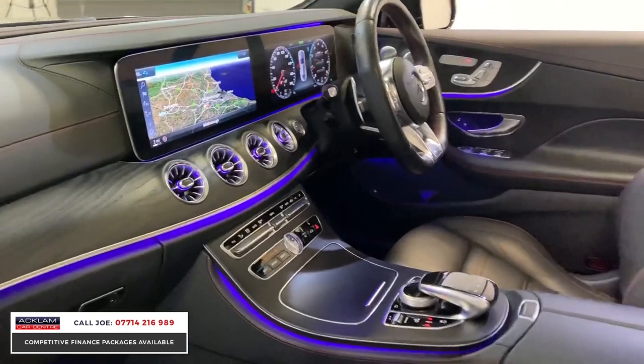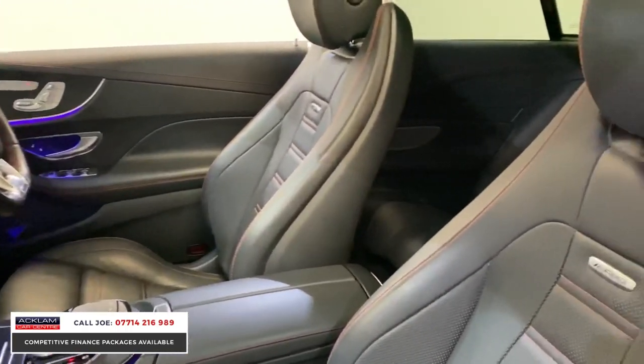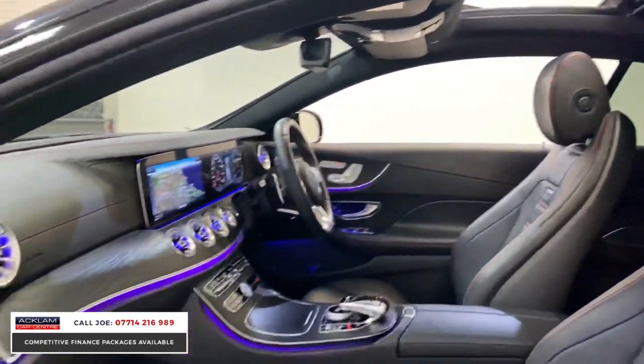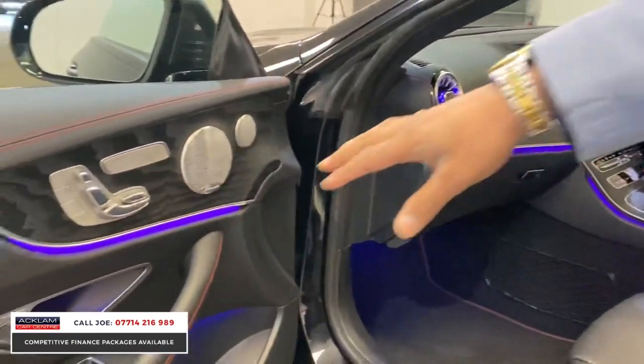Being the AMG, you have the AMG seats, full leather interior with perforated seats and red stitching, which continues on the headrest. The centre dash is all leather-wrapped, and the same on the door cards.